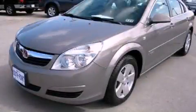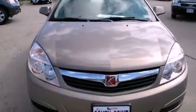This is a 2007 Saturn Aura. It has a 2.4-liter four-cylinder engine and an automatic transmission.